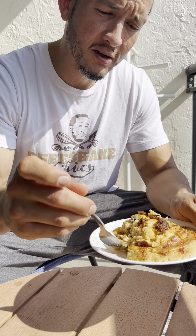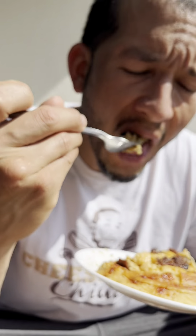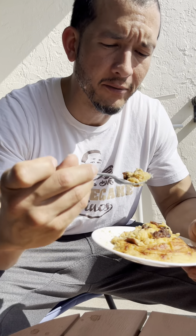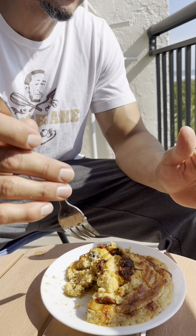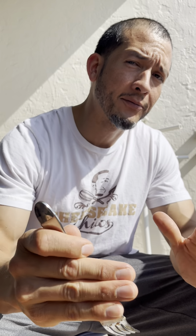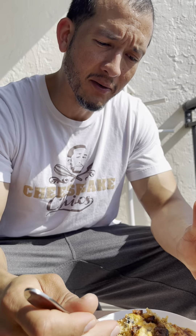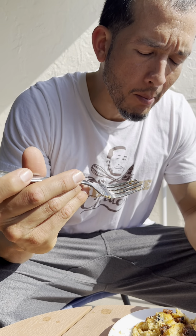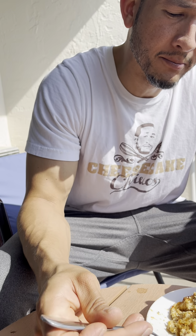Trying this beef brisket cheesecake — the texture is gooey on the bottom. I think they don't have a graham cracker crust at the bottom — it tastes like cornbread, like a biscuit as a crust. Clever. This is actually not bad at all. They didn't add too much sweetness — I think they halved the sweetness in the cheesecake because the savory element is supposed to overcome the rest, and they put some seasoning to go with it. Very little vanilla — it's tricky. But this is really good.